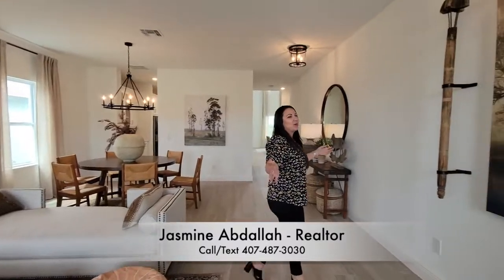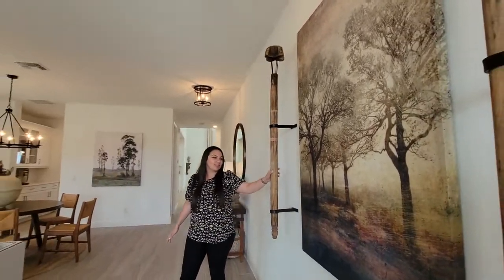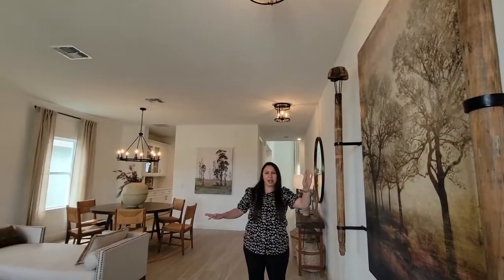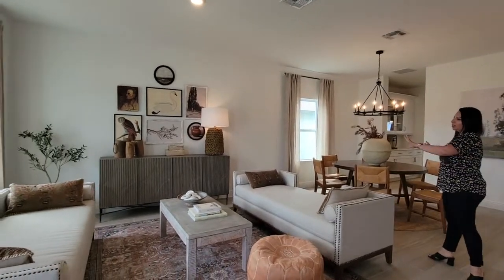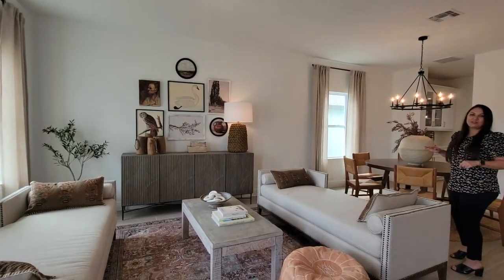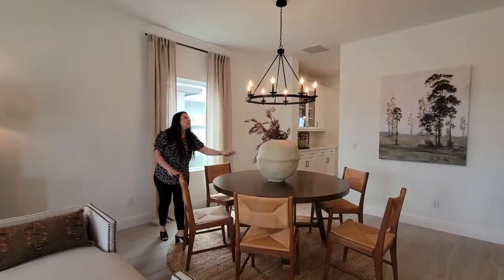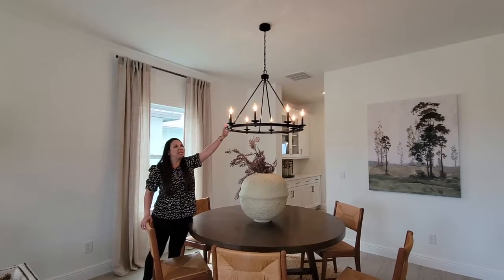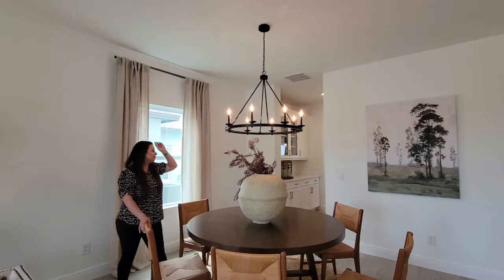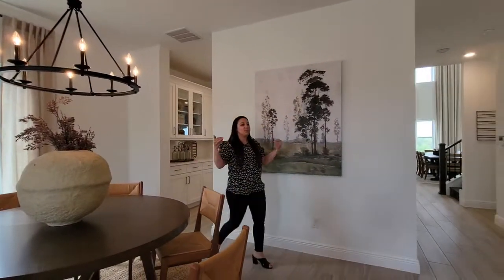As you walk into the home you have this beautiful open space that you can do so much with. I just wanted to point out this cool little accent — it's very tribal looking. They've done a little lounge area and put a little dining room here with this cool-looking, almost medieval-looking fixture. It's a really big, nice space when you walk into the home.